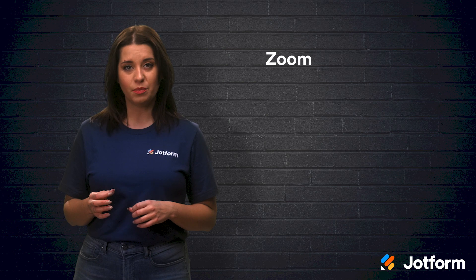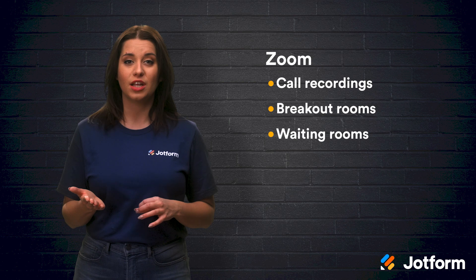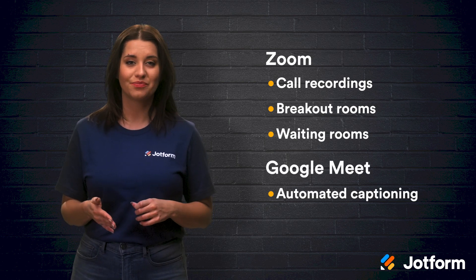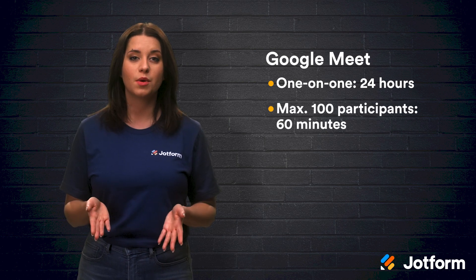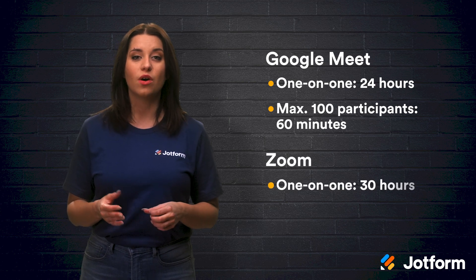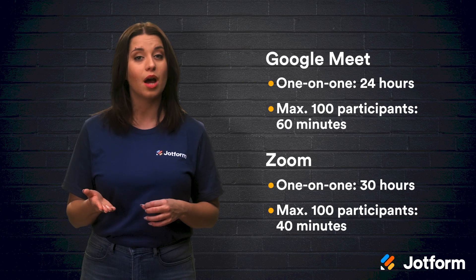With Zoom's free plan, you have access to local call recordings, breakout rooms, and waiting rooms. Google Meet offers automatic closed captioning. Zoom is catching up with an accessibility feature called Live Transcription, but Google Meet did it first. With Google Meet, you can host a one-on-one call for up to 24 hours, or a call with a maximum of 100 participants for up to 60 minutes. Zoom allows you to meet one-on-one for up to 30 hours and calls with 100 participants for up to 40 minutes.